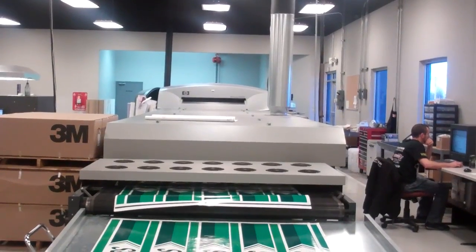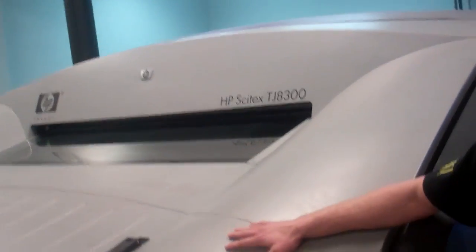Well, thanks Matt. It's a really interesting printer. Yeah, I know everybody that comes in here gets a kick out of seeing it. Appreciate your time.